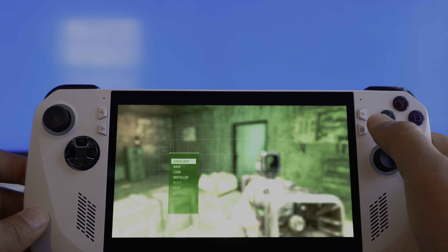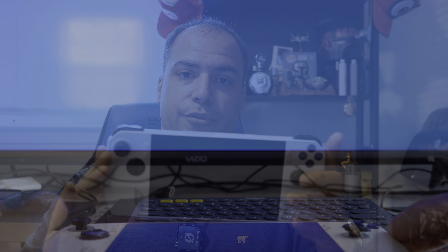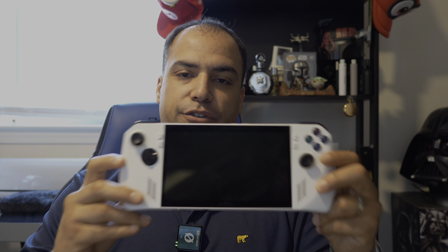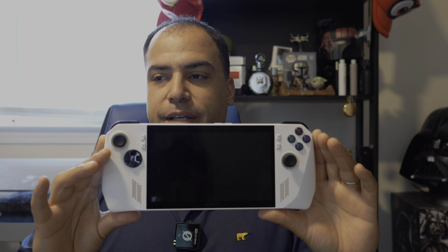Another problem was trying to play Fallout: New Vegas — the game was crashing at the startup screen all the time and I had to go to YouTube to figure it out. If you're not really tech-savvy and you just buy this to play PC games on the go, you're going to have a really long time trying to figure out how to make it work. It's not an out-of-the-box experience — for me it was a hassle.